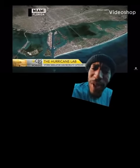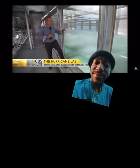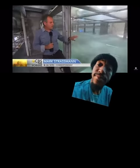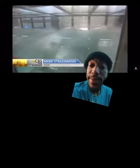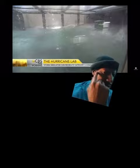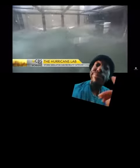Hurricanes are being experimented with — and they're real. This tank gives scientists and the rest of us a view no one has ever had before: what a hurricane's power looks like at water level as it storms ashore. In just two minutes, scientists here can take calm waters and turn them into a monster hurricane.